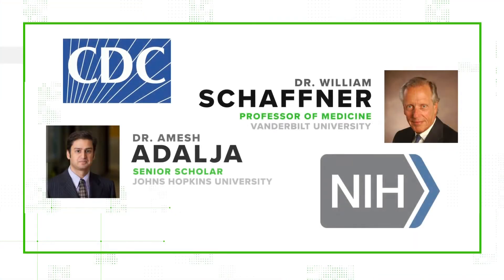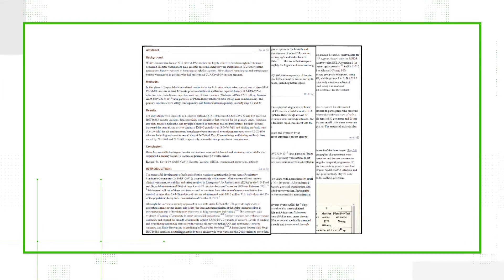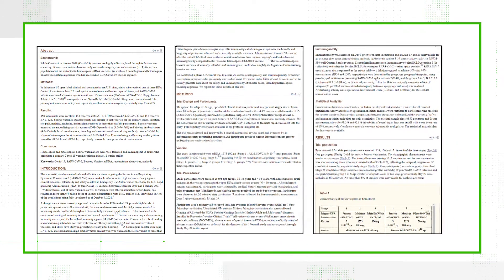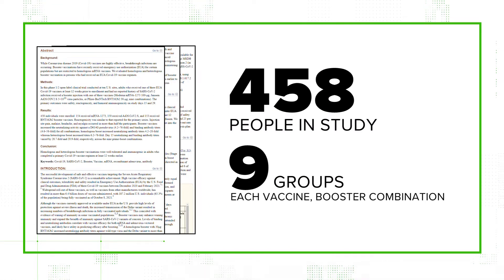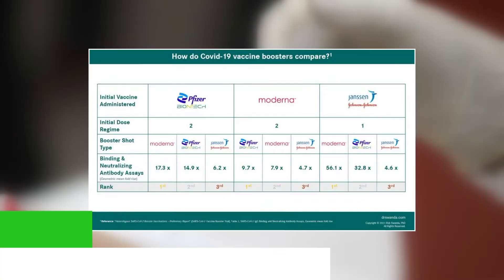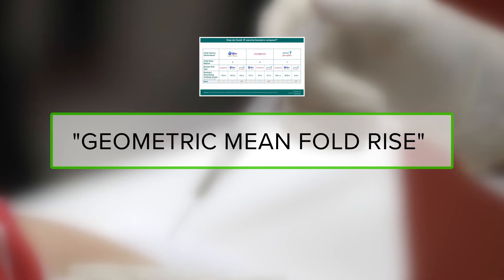Our sources are the CDC, a study from the National Institute of Health, and two medical experts. First, we can confirm that the data is real. It's based on this study from the NIH, which looked at 458 people split into nine groups. Each group had some combination of the three vaccines and three boosters, and the numbers referenced in that tweet show what's called the geometric mean fold rise.